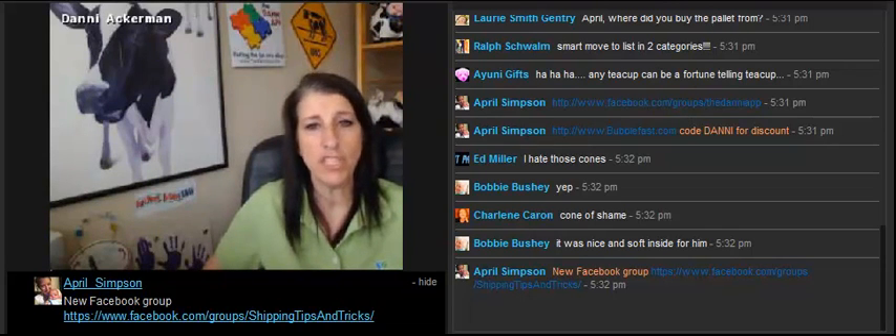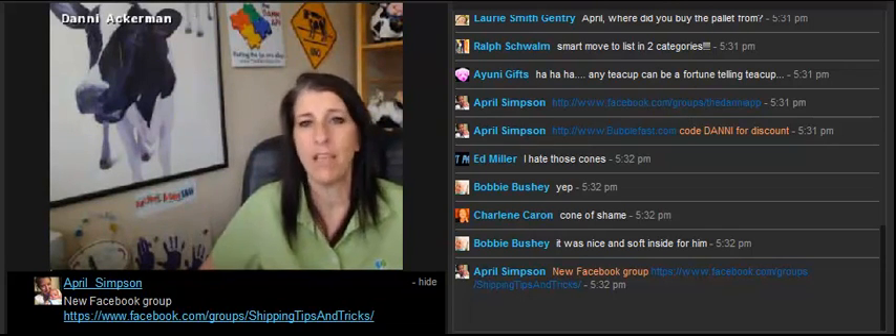Also, any shipping questions or problems, go on over to their Facebook group, Shipping Tips and Tricks.